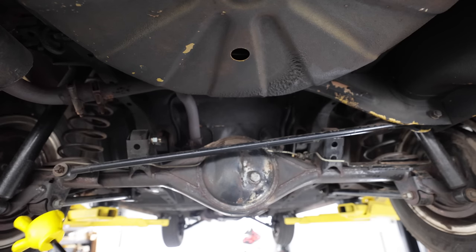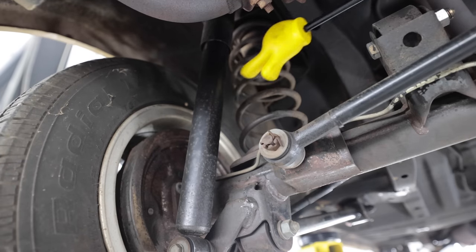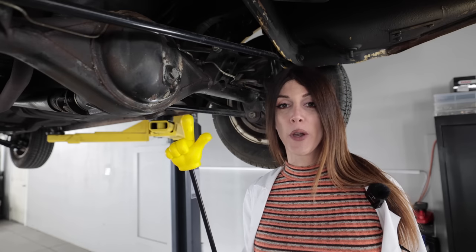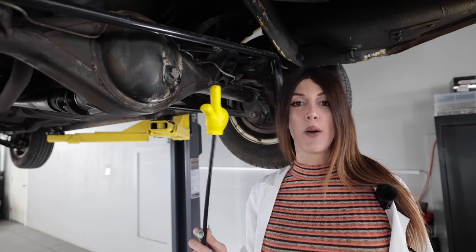Rear suspension wise, this RA21 Celica has a four-link with panhard bar and a solid rear axle — just a simple shock and coil spring, which is factory. The car is not lowered. This little itty bitty pumpkin houses either a 3.9 or a 4.1 final drive ratio — I don't know which one this car was equipped with. However, it is an open diff, not LSD.